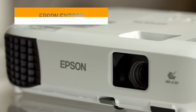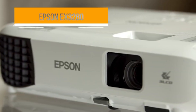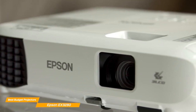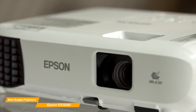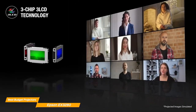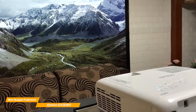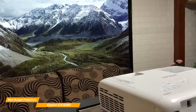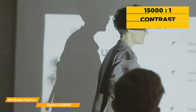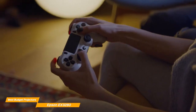First on my list is the Epson EX3280. The Epson EX3280 projector is a great choice for anyone looking for a reliable, high-quality projector for home or office use. It offers a wide range of features that are sure to impress. One of the standout features of this projector is its brightness. With 3,600 lumens, it delivers sharp, clear images even in well-lit rooms, and an unreal 15,000 to 1 contrast ratio. This makes it ideal for presentations, movie nights, or even gaming sessions with friends.